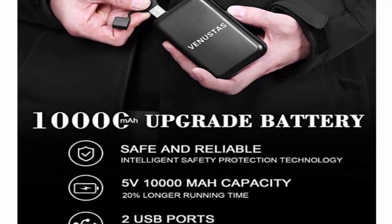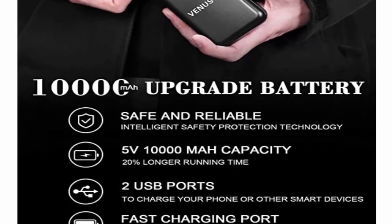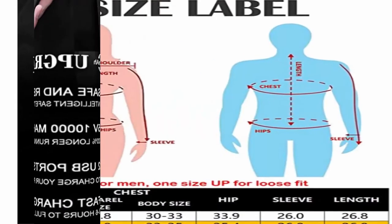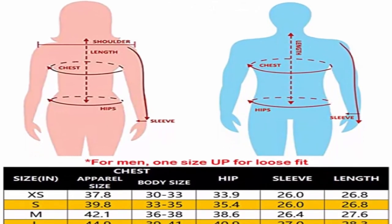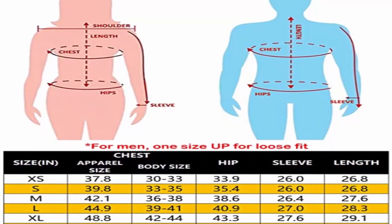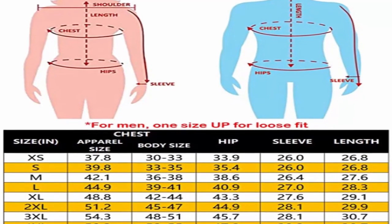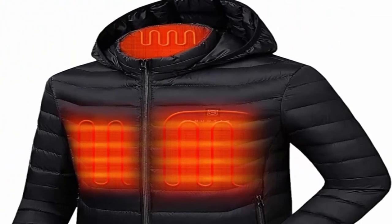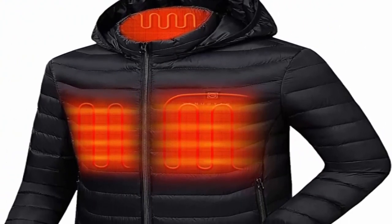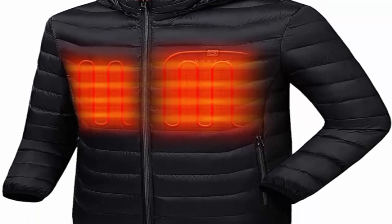Heat up to 12 working hours with certified Venustas 10,000 mAh battery. USB port for charging smartphones and other mobile devices. Premium quality — high quality hardware and waterproof YKK zippers, easy access pockets plus a detachable hood specially designed for chilly mornings and extra protection on windy days. Ideal Christmas gift for family members, friends, and employees. Machine washable. Package includes one unisex heated apparel, one battery pack, and one waterproof bag.